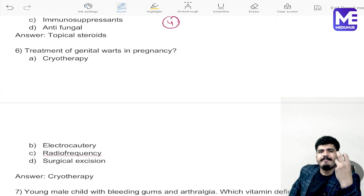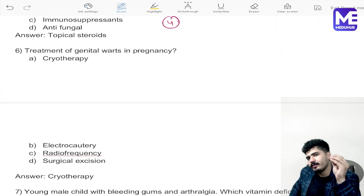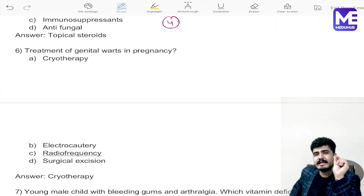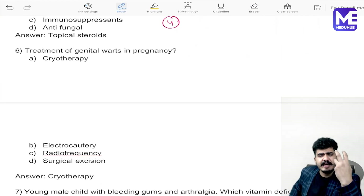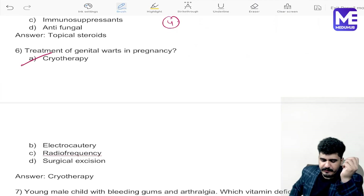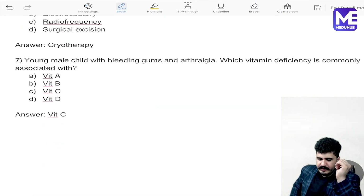Now, the treatment of genital warts in pregnancy: in pregnancy, the best option is liquid nitrogen — cryotherapy. With liquid nitrogen, we decrease the temperature over the wart, making it very easy to remove and it is a safer kind of management. Otherwise we use podophyllin, but in pregnancy the best answer is cryotherapy.